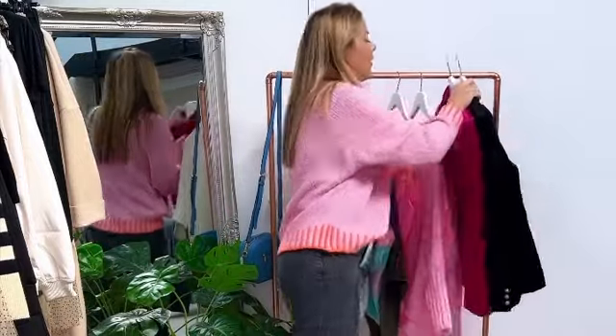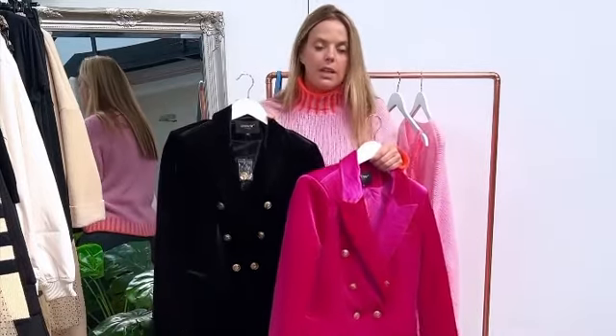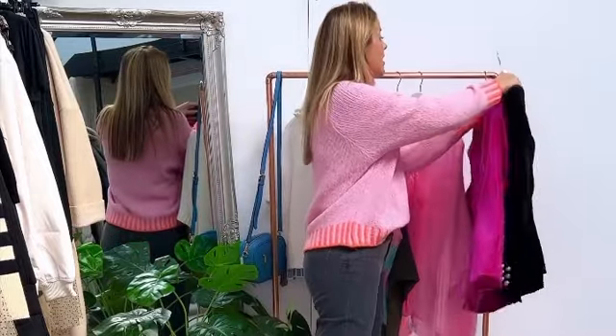And lastly, I've got the beautiful velvet blazers back in stock in the pink and in the black. They are sized 8 through to 14. Really, really lovely on — just gives that extra texture to any outfit that you have, for evening and for the day as well.